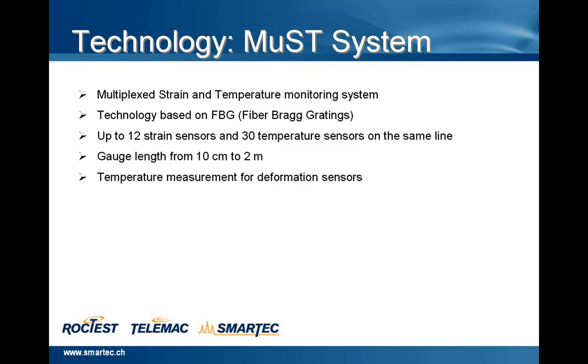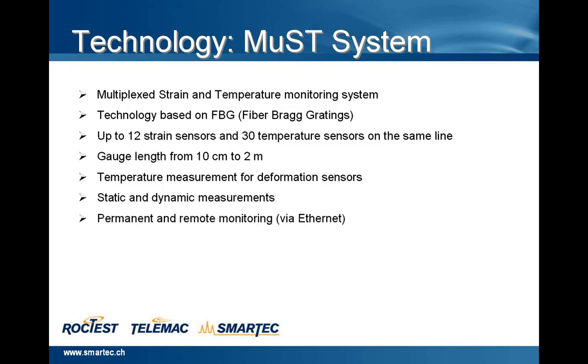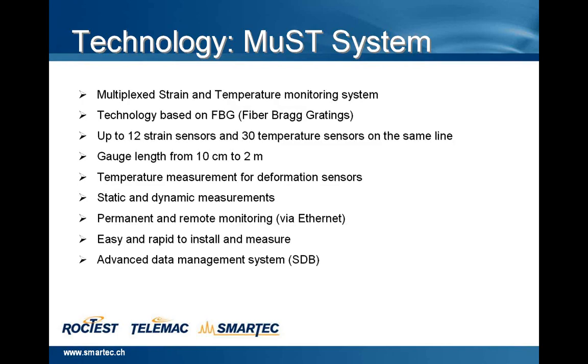It's a system easy and rapid to install and to measure — it doesn't require any calibration. It's possible to use an advanced data management system, SDB, system software. In this slide, we will see, just in a few words, the physical principle of the FBG.